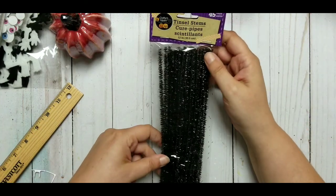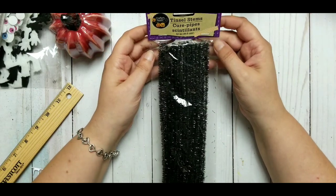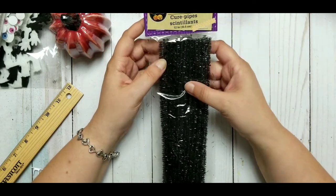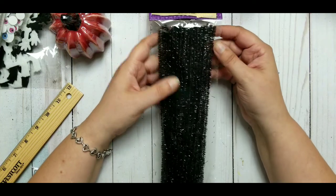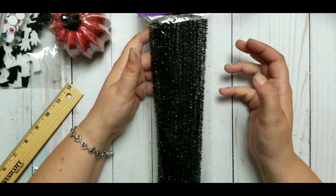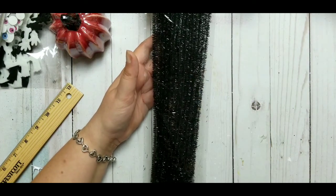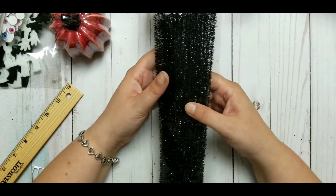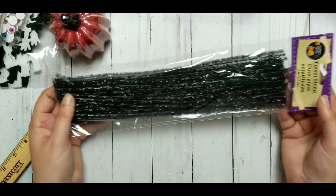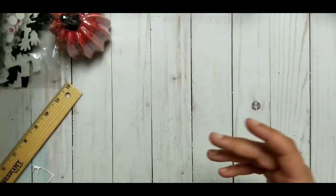I bought myself some tinsel stems — I know you call them pipe cleaners. They are shiny black, not glittery black. I did make a project and I needed one and I didn't have black, so I was so disappointed. I decided to grab some.